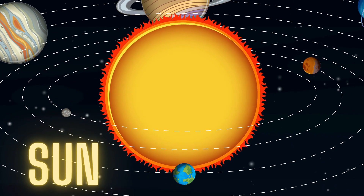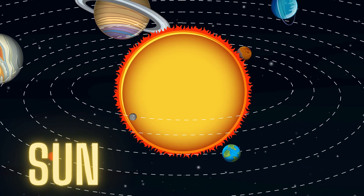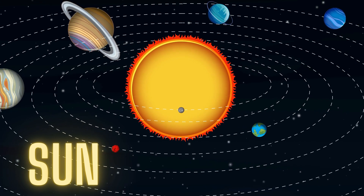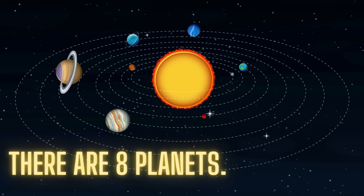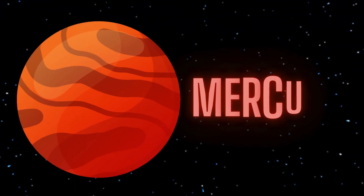Can you feel the sun's warmth on your face? Around the sun, we have eight amazing planets. Let's meet them.